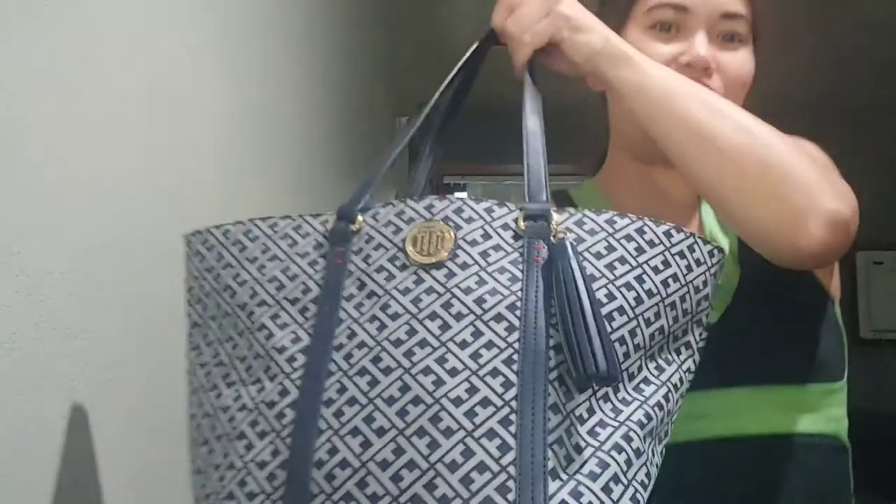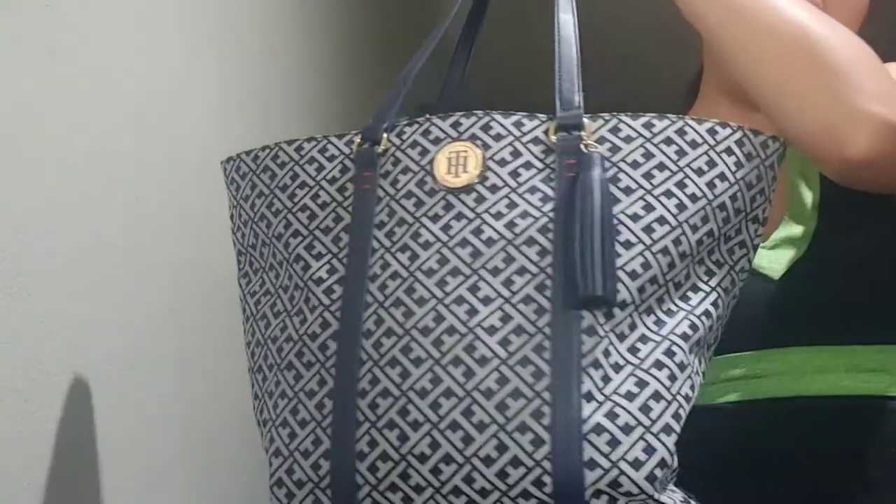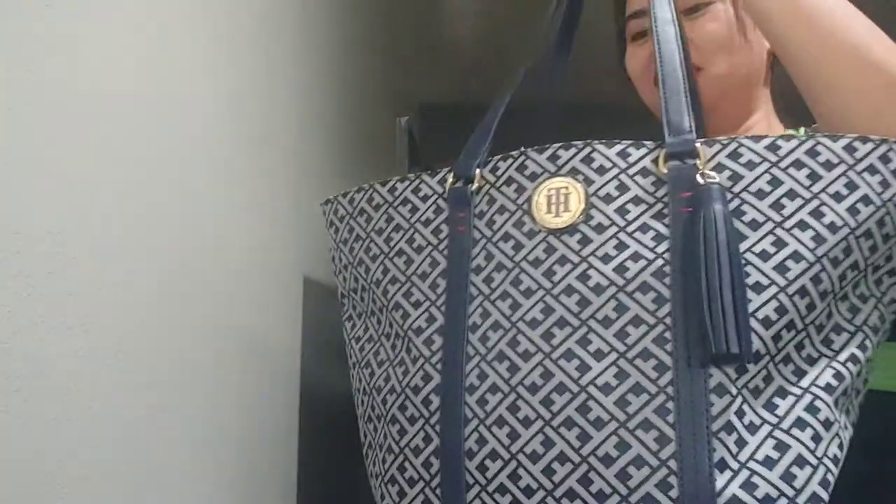So what I have right now is my work bag. I have this Tommy Hilfiger tote bag, and I think this is the largest tote bag from Tommy. So let's begin — I will show you one by one what's inside my tote bag. First, I'll show you how it looks when I put it on my shoulder.